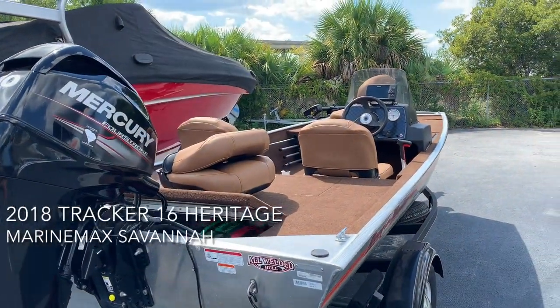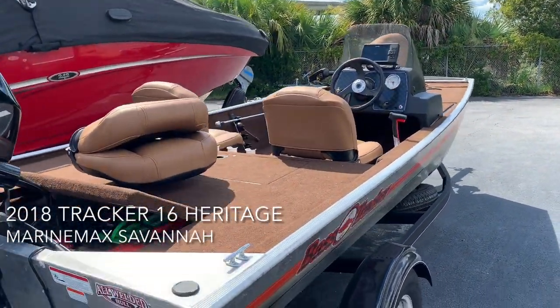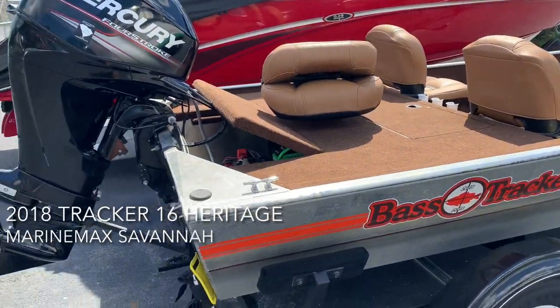Good afternoon, Chet Porter with MarineMax Savanna. I'm gonna tell you about this 2018 Bass Tracker we just took in on trade.